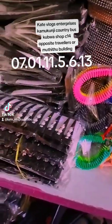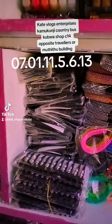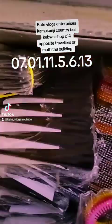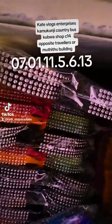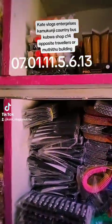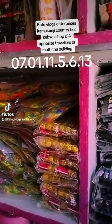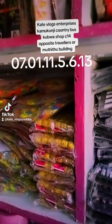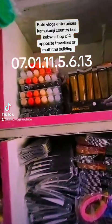This one costs 100 bob for 12 pieces. We also have these bigger arrow clips, available in plain black and black — those ones will cost you 140 shillings. Wooden beads are 240 shillings, and you can get 144 wooden beads, so that works out to about 10 bob each.